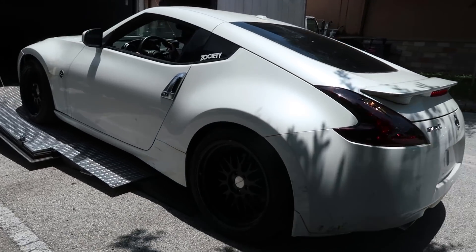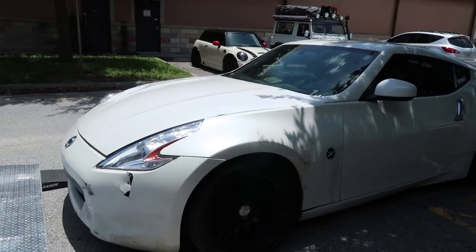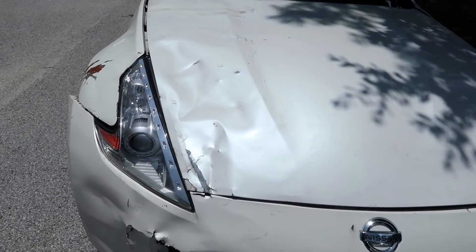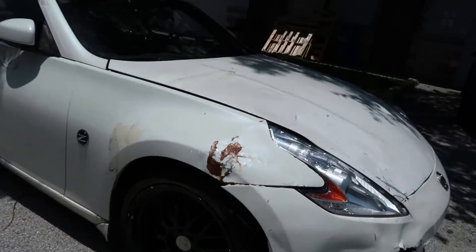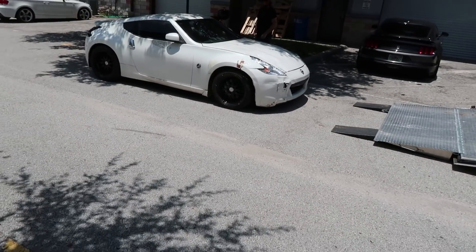Look at Big Mama — that's her name. She's been in a wreck; this is a rebuilt title. It's a 370Z I picked up off a friend of mine up north. I figured it'll probably come in handy either for friends in town that want a car to drive around, or to drift at events, or I could probably sell it and make a little bit of money. I might trade it for something.